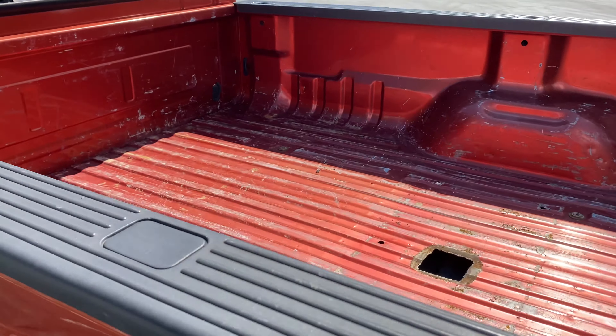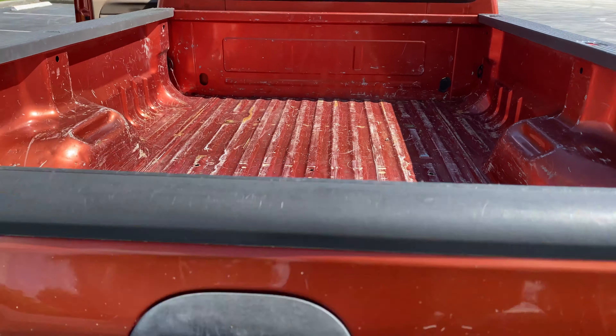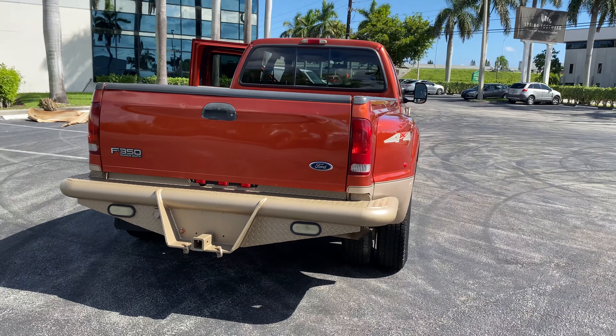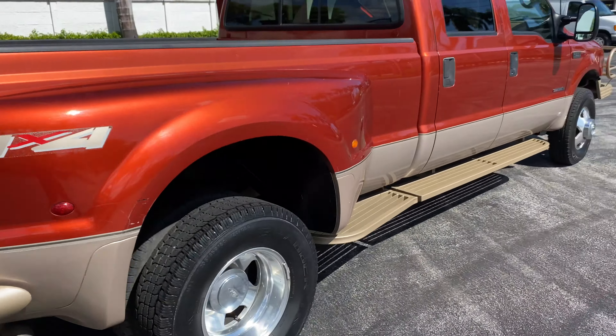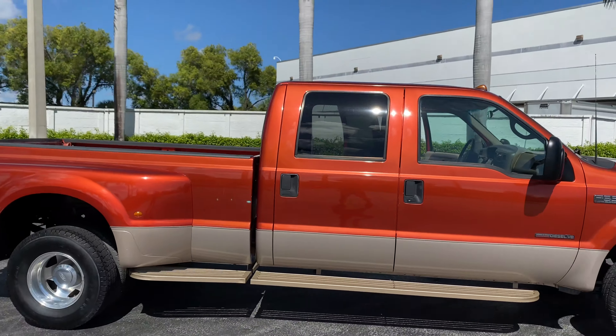This truck is running as we speak. It has only 144,000 miles. It's got clearance lights up top, nice looking tires on her, and underneath is very clean — I'll show you that here in a sec.